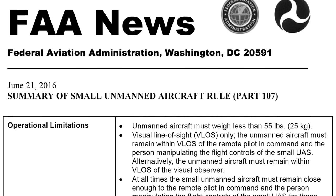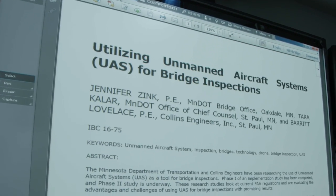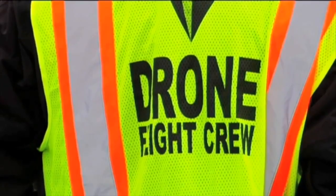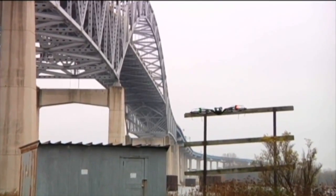MnDOT was the first Minnesota state agency to use drones for an official purpose. Some of the hurdles that we faced in using drones for bridge inspections included navigating the federal regulations, creating an internal MnDOT drone usage policy to guide how we will use drones, and setting up a contract with a contractor who has knowledge in drone usage.